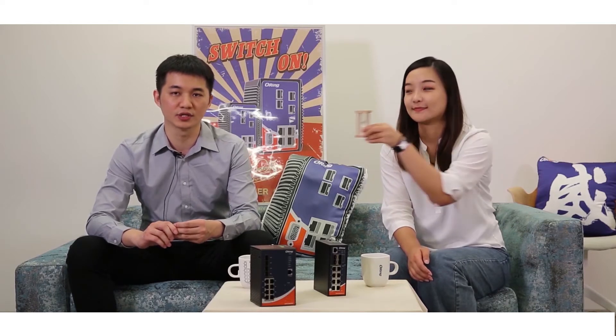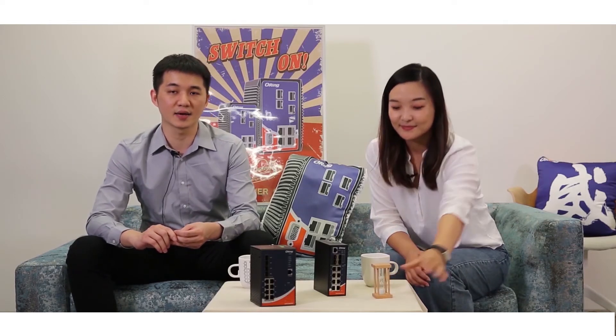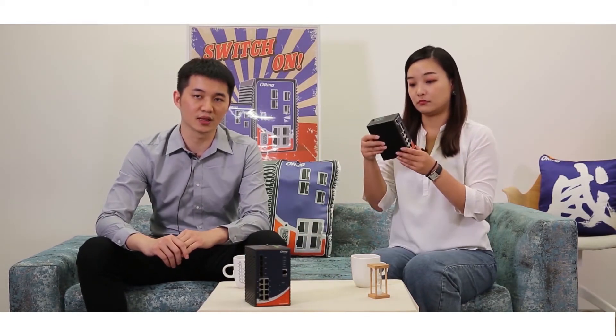This switch can be used in a variety of industrial applications. Its wide operating temperature range conforms to industrial standards and can ensure normal operation in harsh environments, at temperatures between minus 40 to 75 degrees Celsius. This switch also provides better heat dissipation and a smaller size than our previous hardware. Therefore, it can fit in a packed cabinet along with many other devices for different applications.